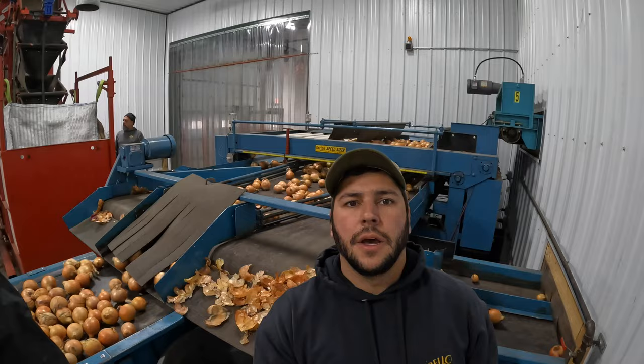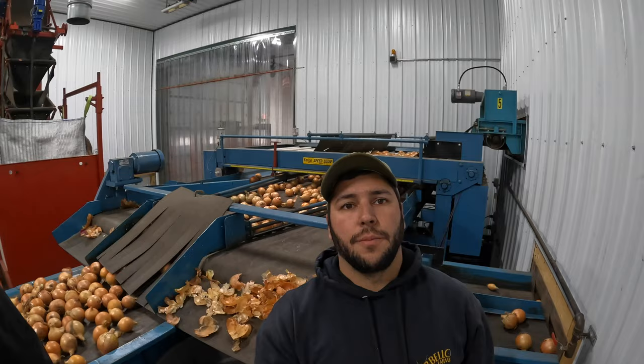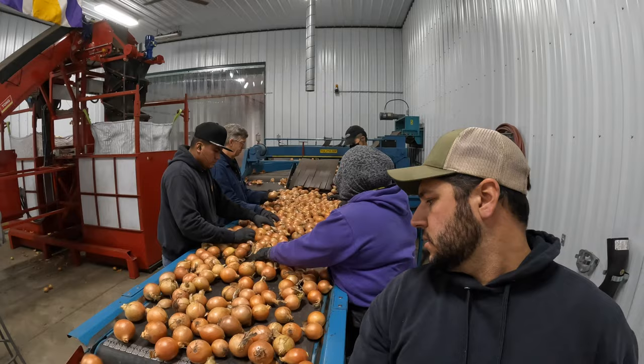The final inspection table is where we have our elite graders. These guys really need to know what they're looking at, because if something that doesn't make grade leaves here, it can be very costly — you can go backwards real fast. Emmy is our final inspector; she's the last one to see everything go out.